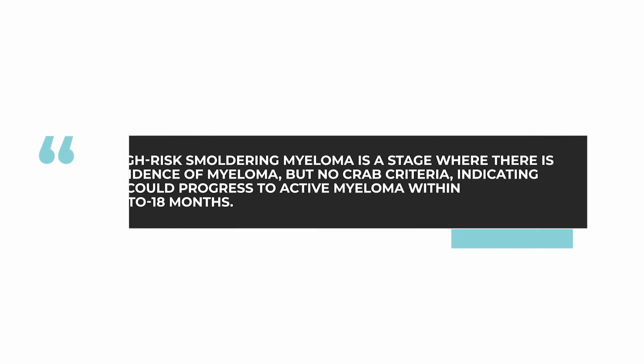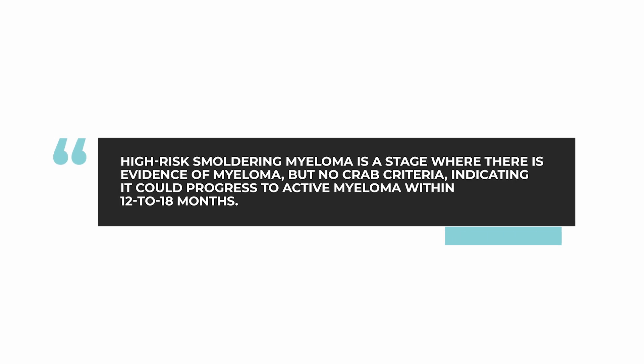High-risk smoldering is a situation where there is evidence of some aspects of myeloma, but no CRAB criteria — no indications of activity, destroying bones, causing anemia, or the like. The criteria that we use to say that someone has high-risk smoldering are indicators that would suggest that myeloma will emerge within 12 to 18 months.